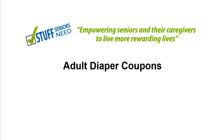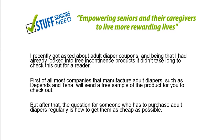Hi, this is Tony with StuffSeniorsNeed.com and I'm coming to you today with a video regarding adult diaper coupons and incontinence products. It certainly is something that a lot of seniors are looking for. I get a lot of questions regarding free incontinence products from my website, so I decided to check this out.